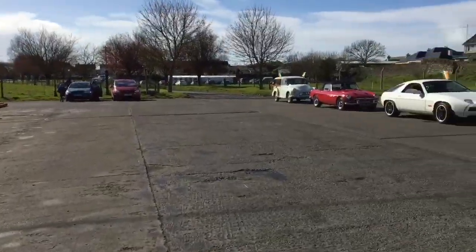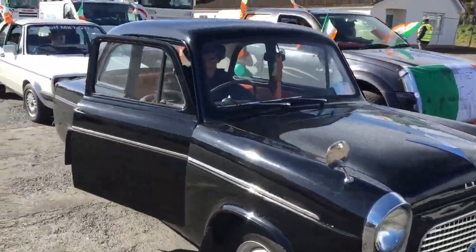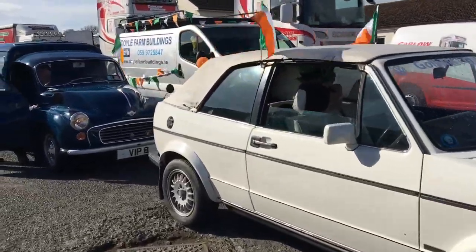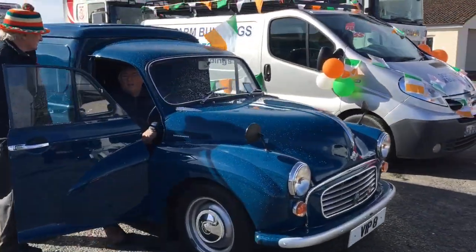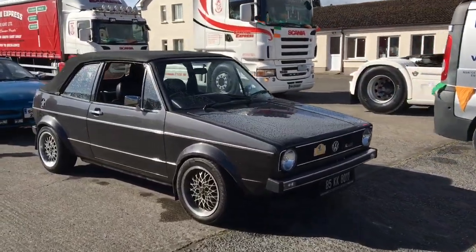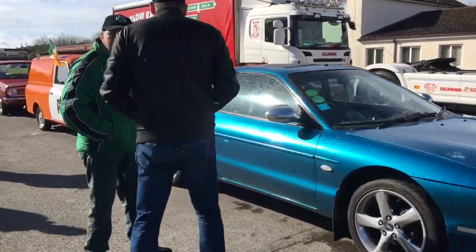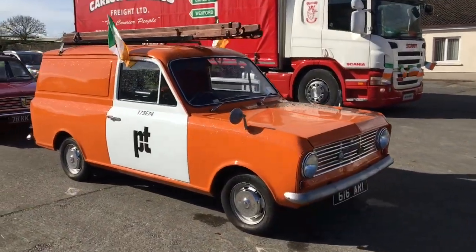And then back to the cars again. We'll go up to the start and show you. So here you have a Ford Anglia, a Mark 1 Golf Cabriolet, a Morris Minor, and another Golf Cabriolet. Here's the Ford Probe.